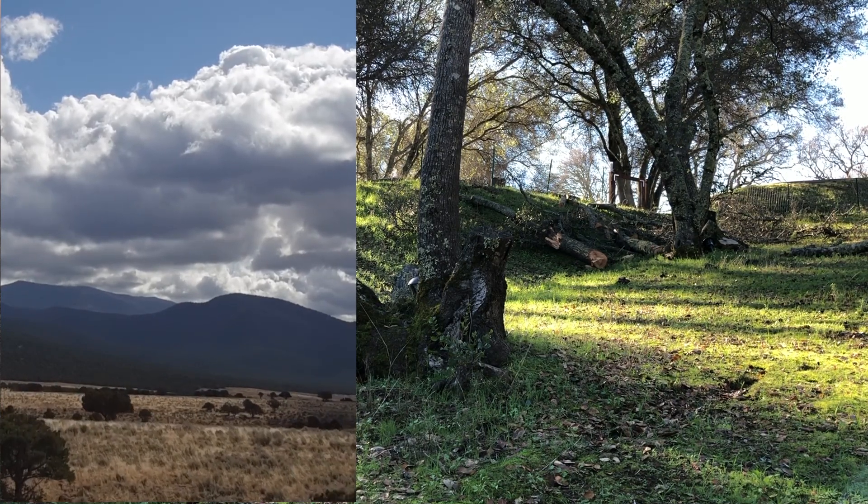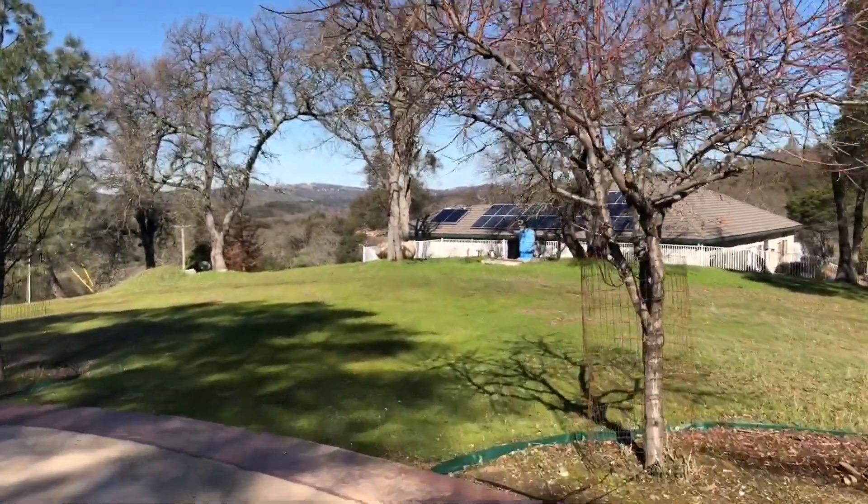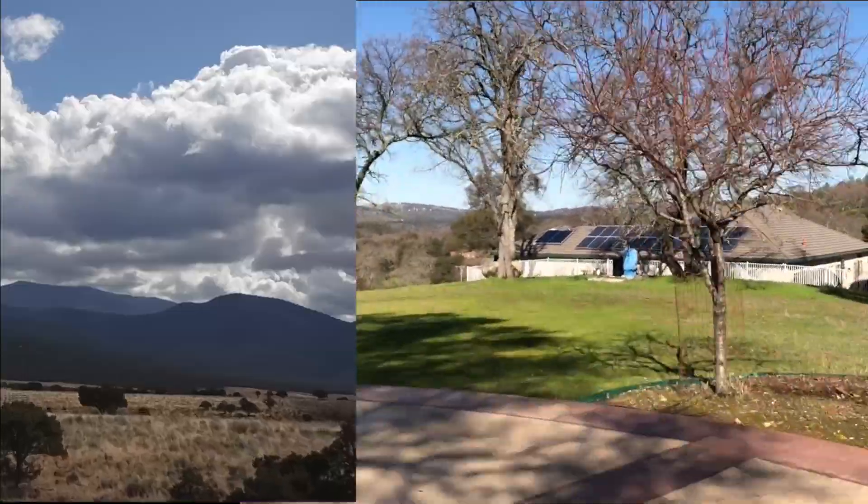I wanted to try moving the camera instead of the object, so I got on my bike holding my phone and pedalled towards a small UFO hanging from a tree. Unfortunately it's a bit hard to see, but it kind of matches up with the Utah video in part.